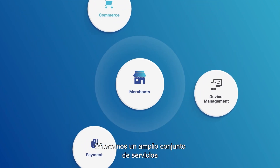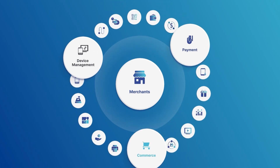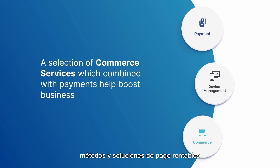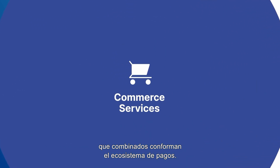We offer a comprehensive set of API-driven cloud-based services: device management for acquirers, cost-effective payment methods and solutions for acquirers and their merchants, and access to a broad range of commerce services which combined go to make up the payments ecosystem.